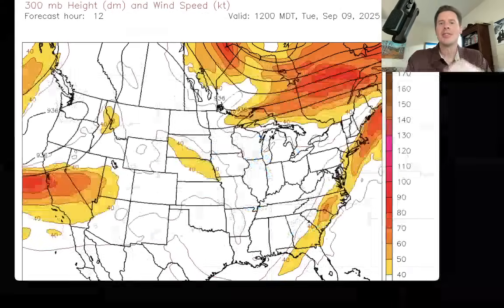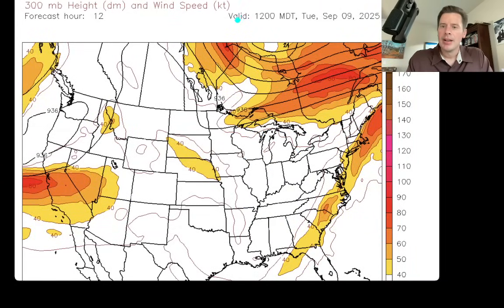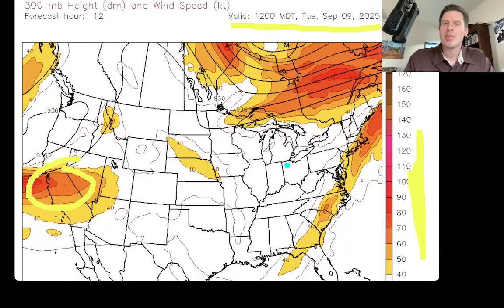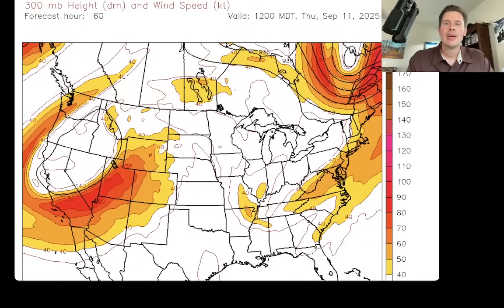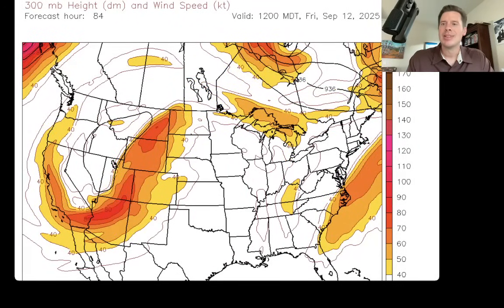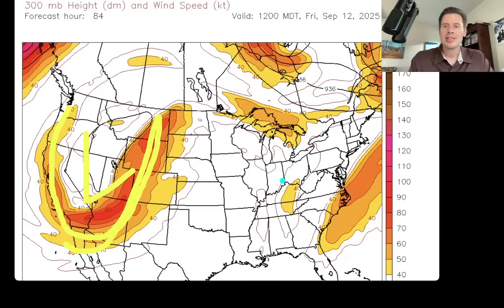Let me show you the jet stream forecast. Your time is right up here — this is the valid time. We'll start early this morning and work our way into the future. This is jet stream level, about 30,000 feet. The bright colors correspond to wind speeds of 60, 70, 80, 90 miles per hour — that's where the jet streaks and dips in the jet are going to be, where you'll potentially see lift across mountain environments. Moving into the future: early Wednesday September 10th, early Thursday September 11th, early Friday September 12th — you can definitely see this dip in the jet stream and the stronger winds associated with that, and there's an area of low pressure. That's the first one, potentially bringing the first round of light snow across a lot of the Intermountain West.